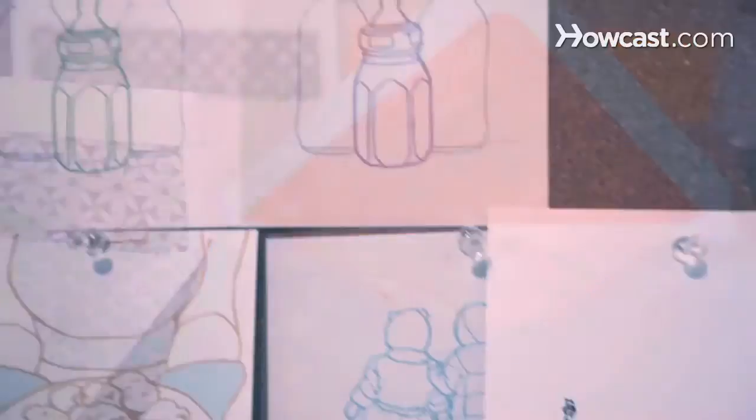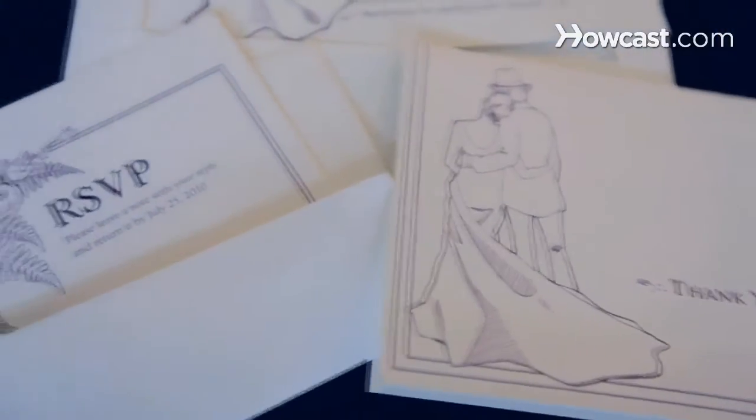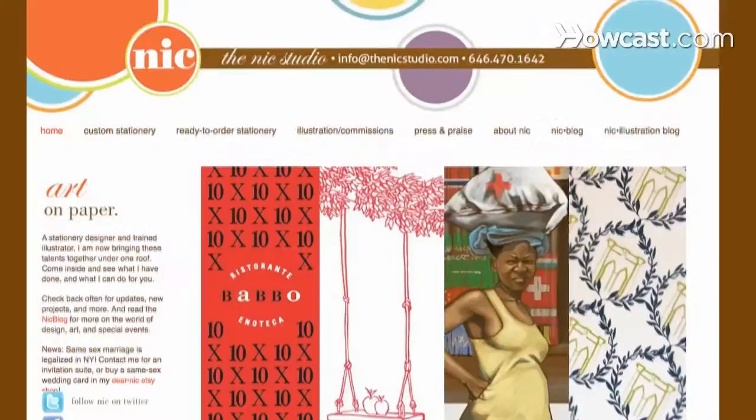My name is Nicole Block of The Nick Studio. I do stationery and illustration, and I specialize in custom wedding invitations and special event invitations. My website is thenickstudio.com, and I'll be talking to you today about wedding invitations.